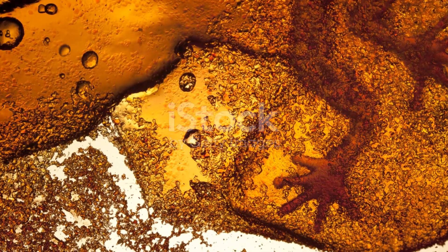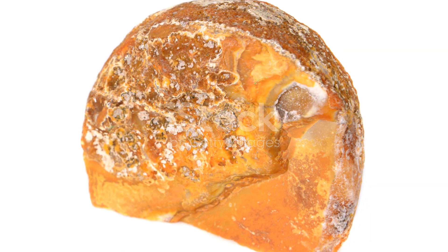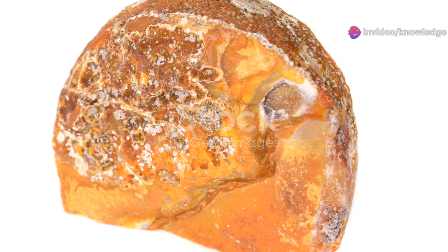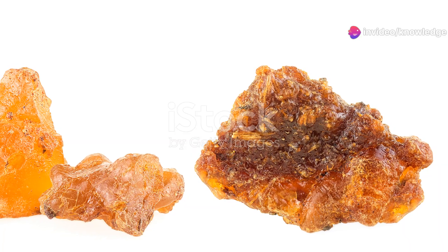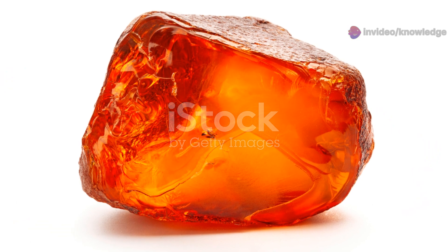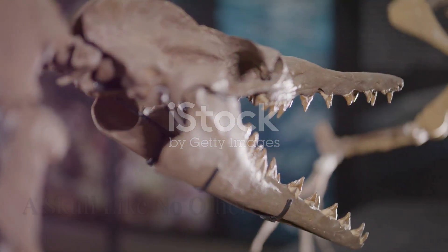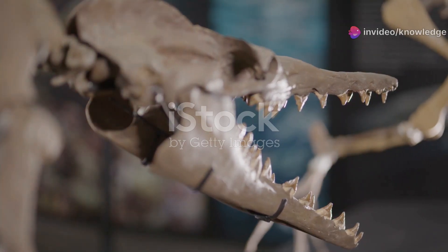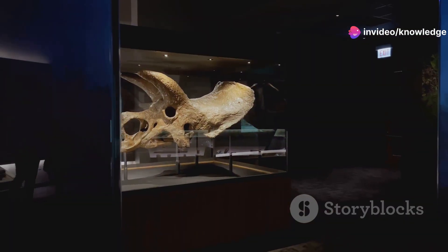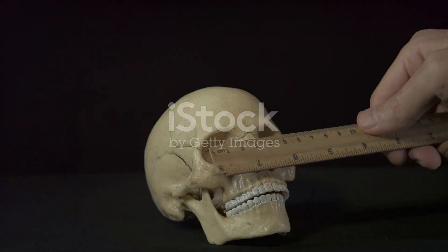The clarity of the fossil allows scientists to study its anatomy in exquisite detail, revealing characteristics that would have been lost in other forms of fossilization. The skull of Oculodentavis is truly remarkable — a testament to the incredible diversity of dinosaur forms — measuring a mere one and a half centimeters in length, smaller than the skull of a hummingbird, making it the smallest dinosaur skull ever discovered.